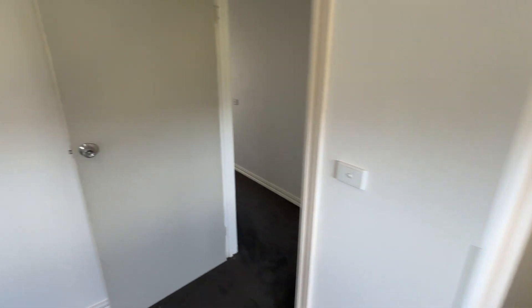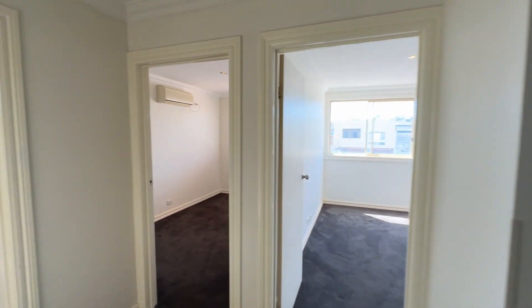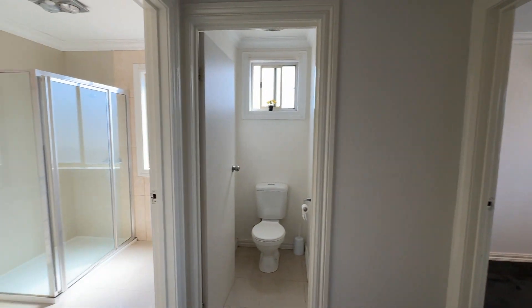Just a quick recap: this is the master bedroom, hallway down to the smaller bedrooms. In total there are three bedrooms. Upstairs there's a toilet and a bathroom. And downstairs it's got a laundry, a toilet, a living area, and also a kitchen.